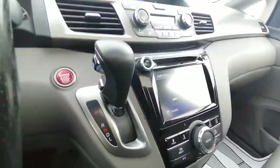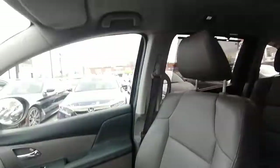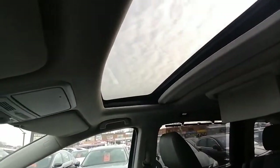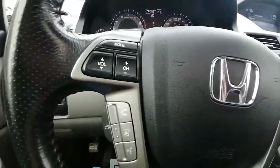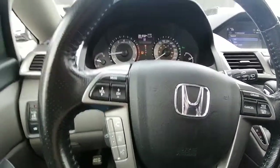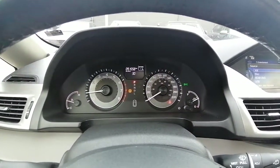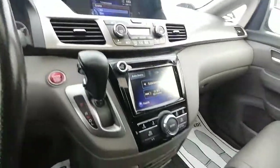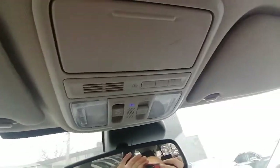This is the push-button ignition and automatic transmission, along with heated seats. On the roof, the driver and passenger have a sunroof. On the steering wheel you have cruise control, answer and cancel calls, volume, and source controls. This is the speedometer and RPM gauge. There's also a garage door opener up here so you can open your garage from the vehicle.